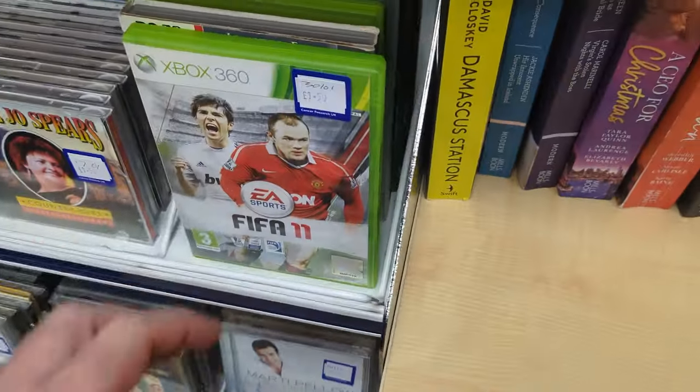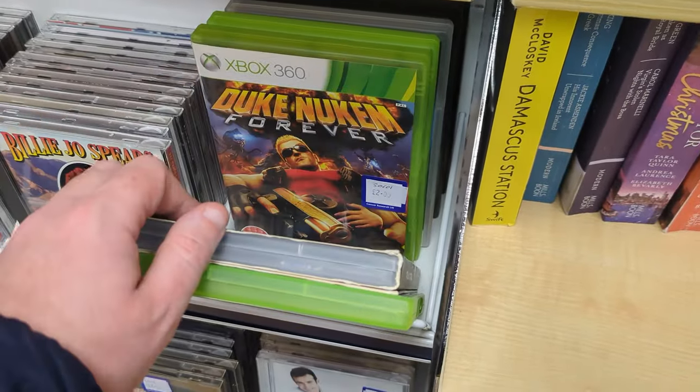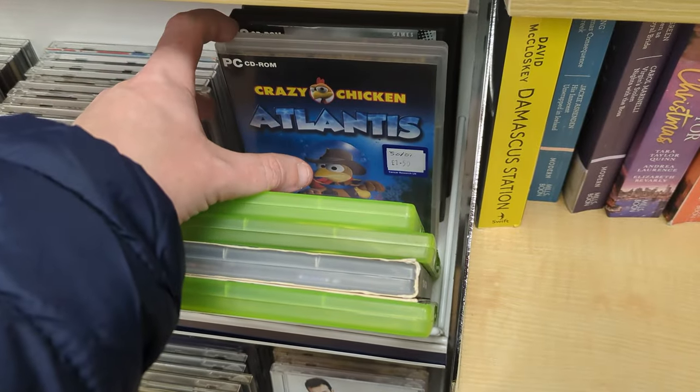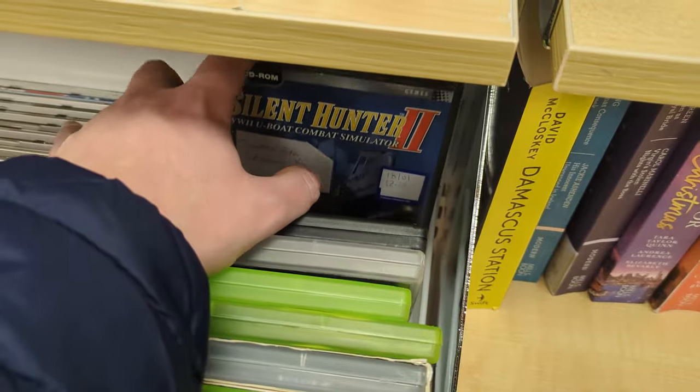Into yet another media section and again FIFA. There are some random PC games, and another copy of Duke Nukem Forever — that's the second time in this video we've found one. Some crazy chicken games and other random stuff.